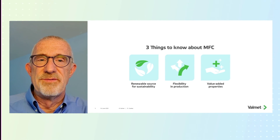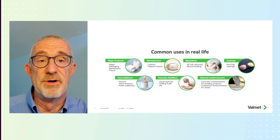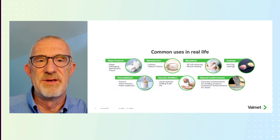Most people want to know what markets MFC is in. People are constantly searching for new ways to use nanocellulose materials. Valmet is concentrating on using it in paper and packaging, but there is still a whole host of other innovations being explored and that will continue to be explored for years to come. Thank you again for your time today.